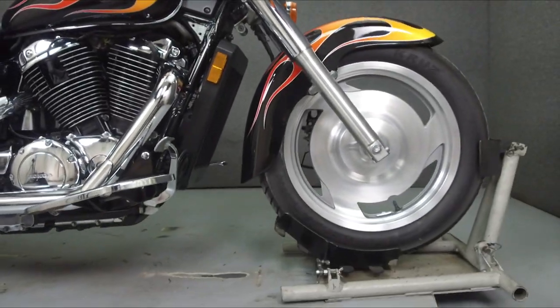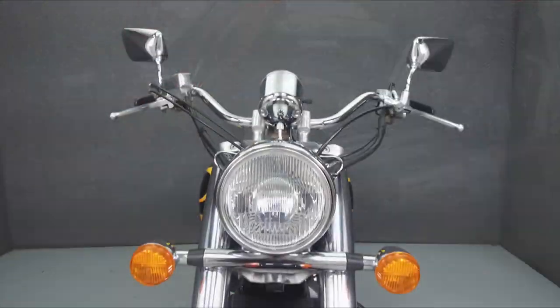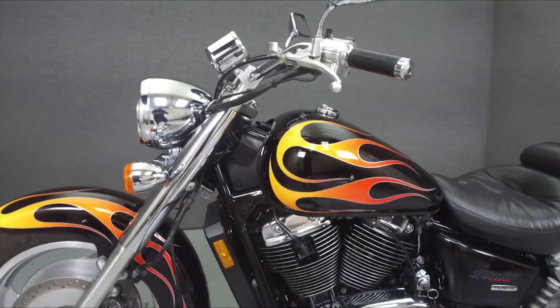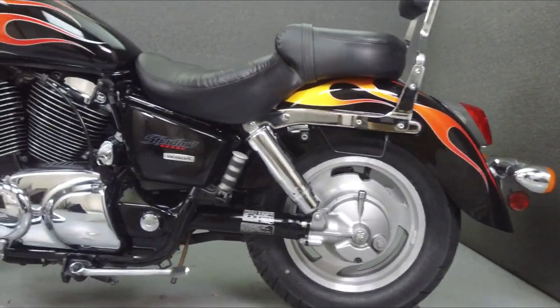Powered by a 1099cc V-twin engine with a 5-speed transmission, the Sabre puts out 60 horsepower at 5,000 RPM, and 70 foot-pounds of torque at 2,750 RPM. It has a seat height of 28.7 inches and a dry weight of 577 pounds.